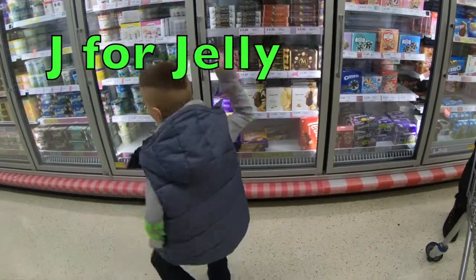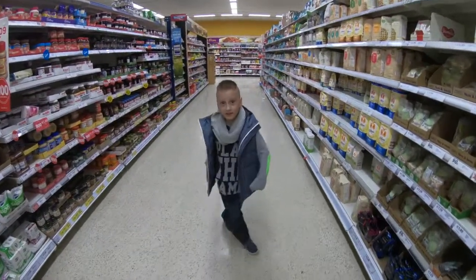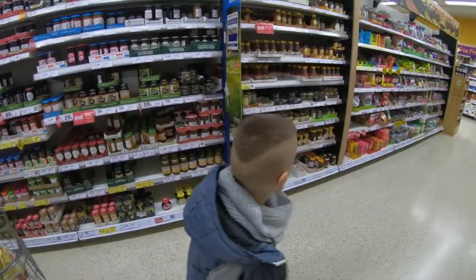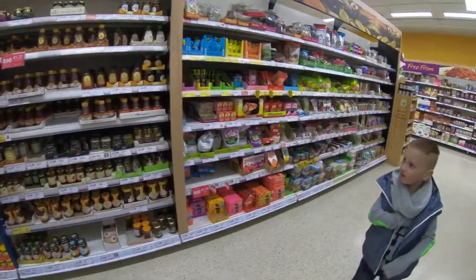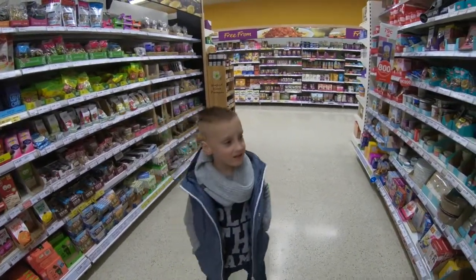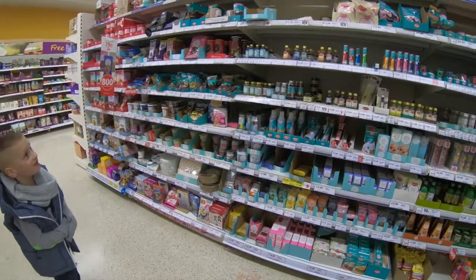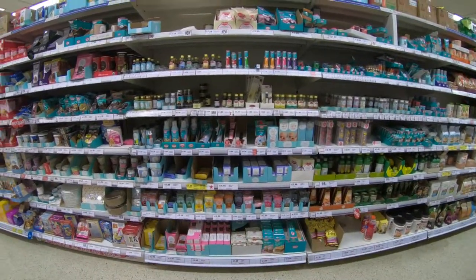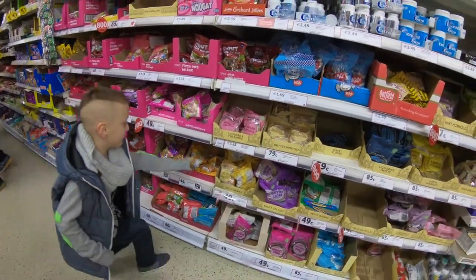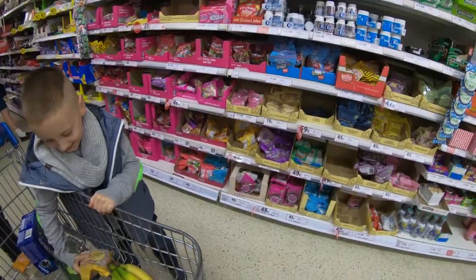Next one, J — J is for jelly. Let's go find jelly. We're looking for jelly; if we can't find jelly we'll get jelly beans. Jelly is somewhere here — oh no, this is jams. Let's look for jellies. Daddy, can you see any jelly? I think it might be in the next aisle. If we can't find jelly, let's buy jelly babies. Let's get jelly babies! Finally — yay, jelly babies!